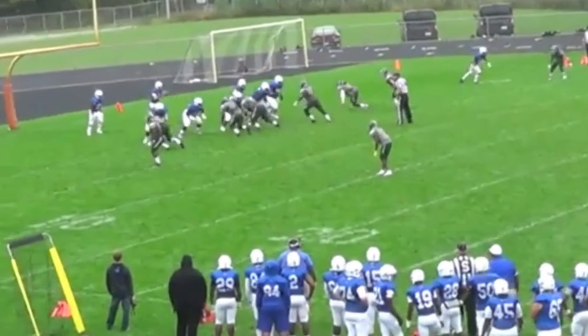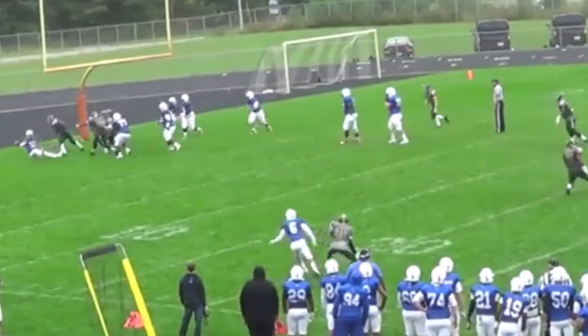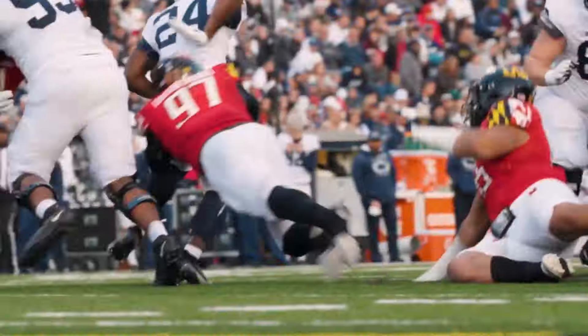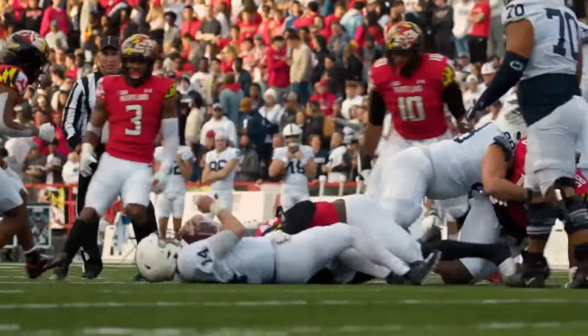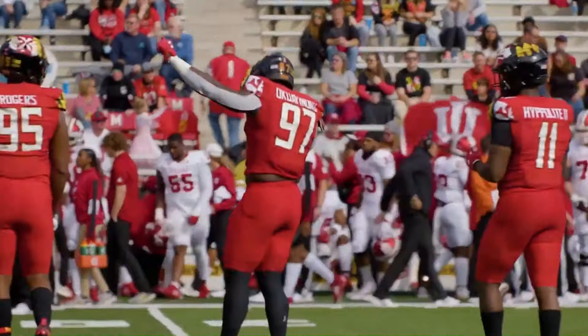After that solo season at the junior college, he entered the transfer portal and was re-ranked as a three-star recruit according to 247Sports, with Okuwanu ultimately committing to Maryland. From 2019 to 2021, he recorded 103 tackles, 14 and a half tackles for loss, and 7 and a half sacks, with his best year coming as a senior, where he registered 8 and a half tackles for loss and 6 sacks.